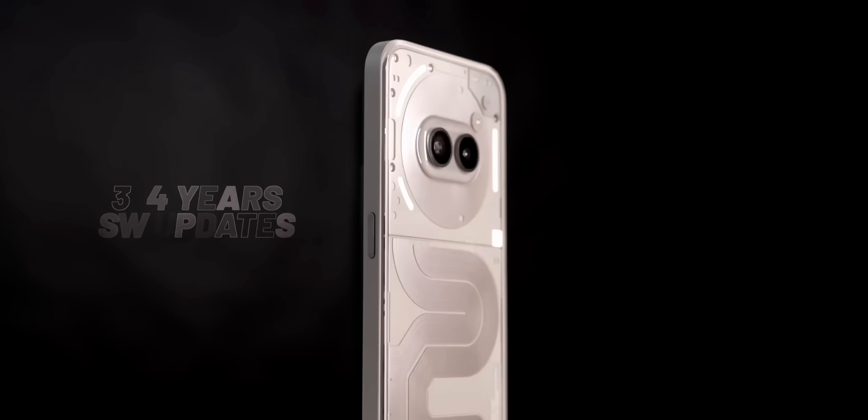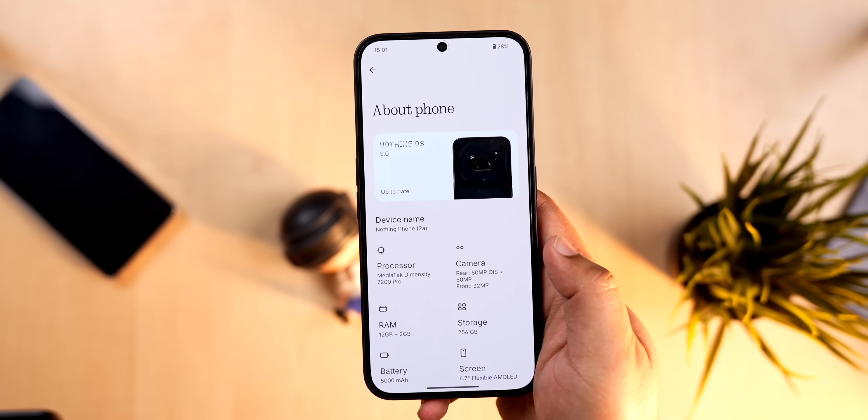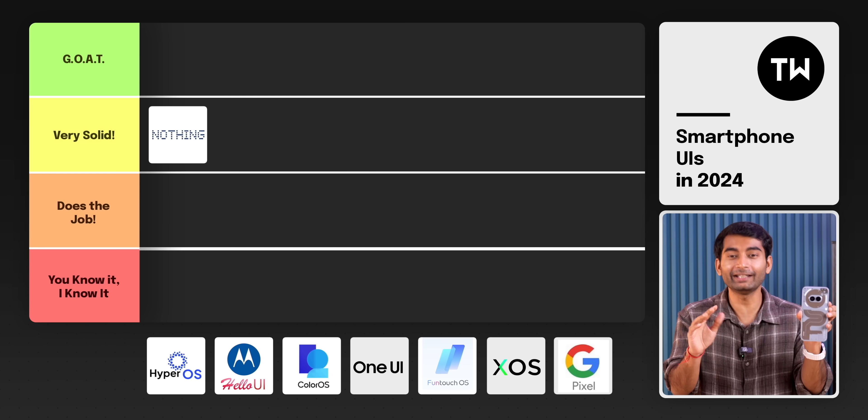Nothing gives you three plus four years of updates, and has a good reputation for timely bug fixes and software updates. The upcoming Nothing OS 3 with Android 15 is set to receive in December 2024, and the Nothing OS 3 beta is already open for two-way users. Long story short, it's a very good smartphone UI — the only aspect it lacks is software features, which Nothing OS 3.0 should address. Nothing OS gets the 'Very Solid' tier.